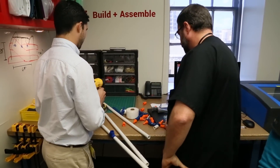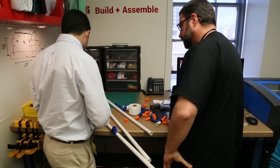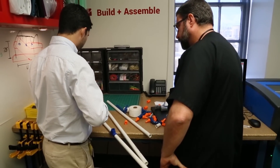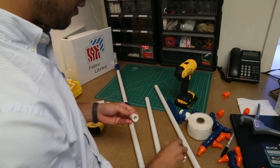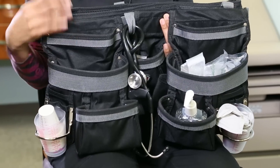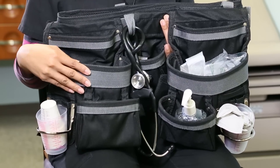MakerNurse has uncovered resourceful nurses across the country who are hacking the supply closet and using everyday materials to improve and create tools and devices that lead to better care for patients. Cleo Glover, a nurse at UTMB's Correctional Managed Care Facility, found a way to repurpose a utility belt to help her do her job more efficiently.